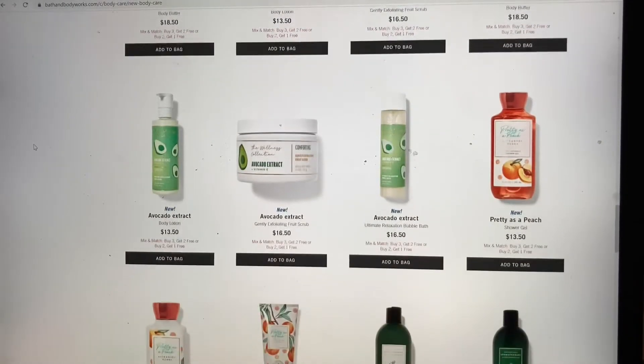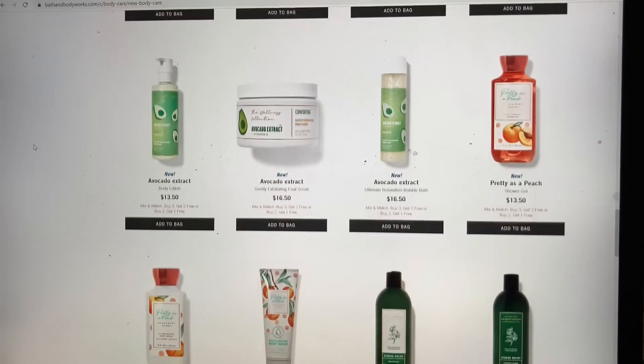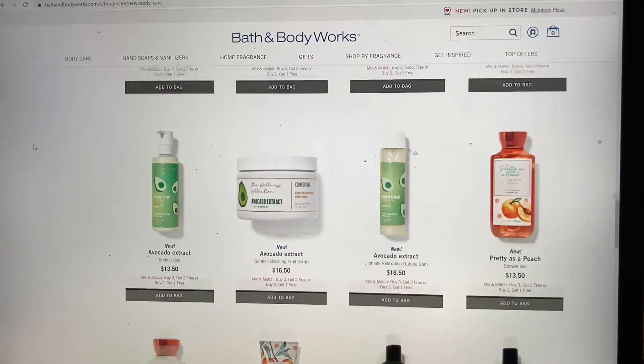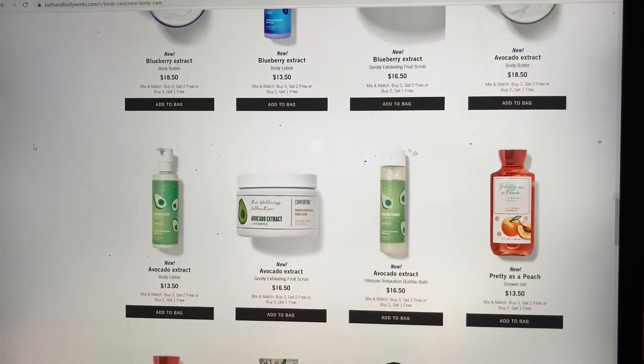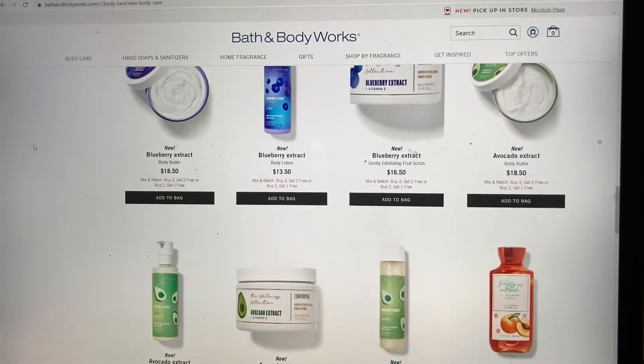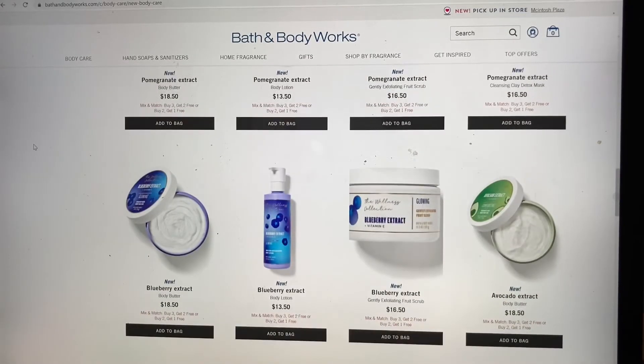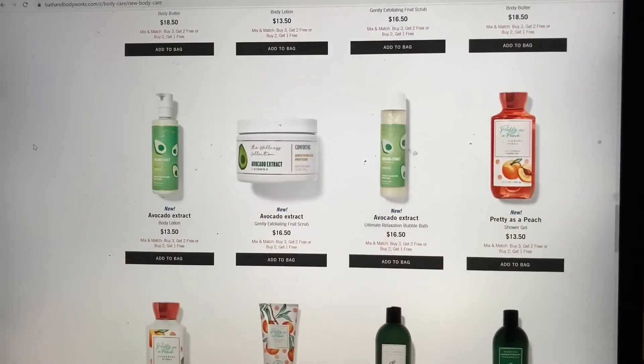I prefer the Tree Hut scrubs because they're coarse coarse. For body lotion, avocado — I just really want to know what it smells like. I kind of wish the avocado line had more items that I wanted to try, but there's nothing I want to try in the avocado line at all. Maybe there's more items in store.